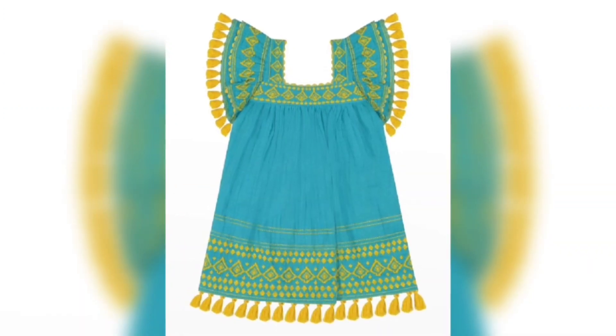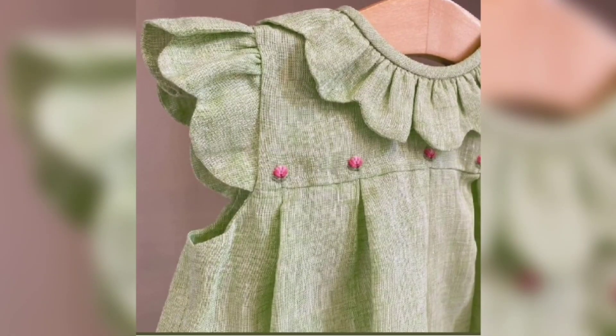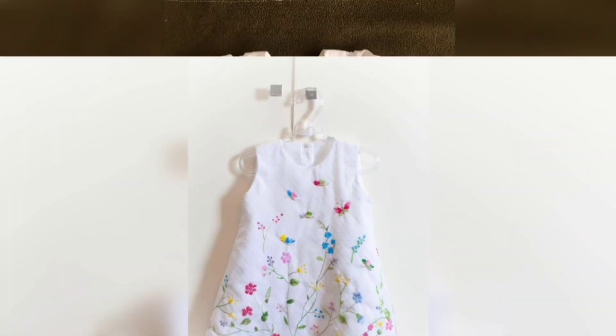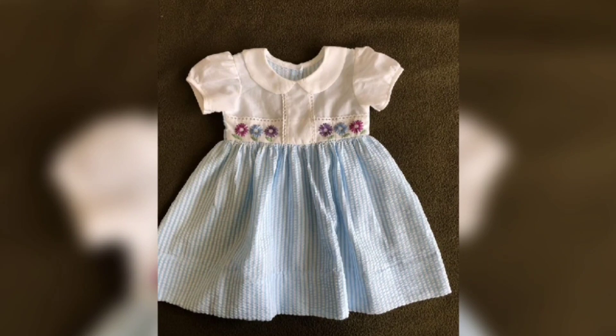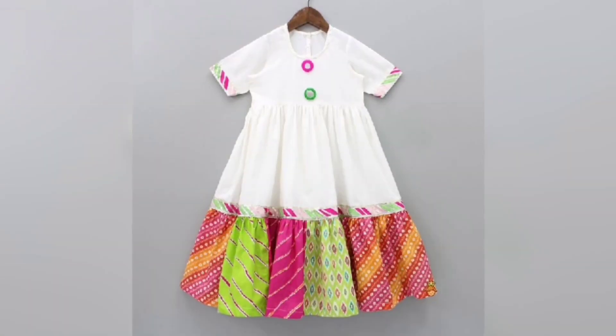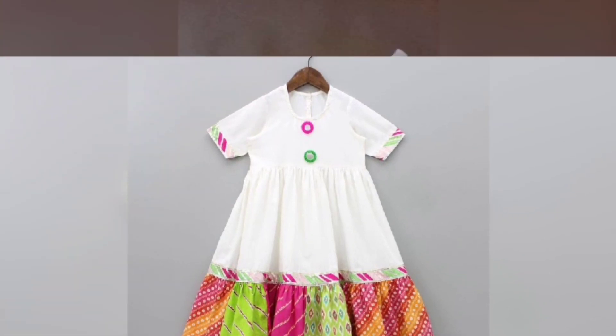For the upcoming summer season, if you want a design for children's clothes, you have all kinds of designs in this video — some light colors, some dark colors, and some cotton fabric.